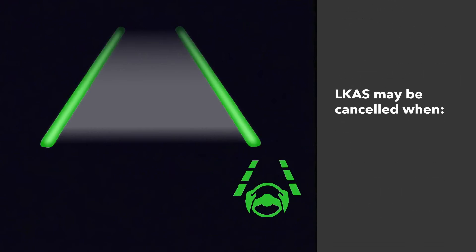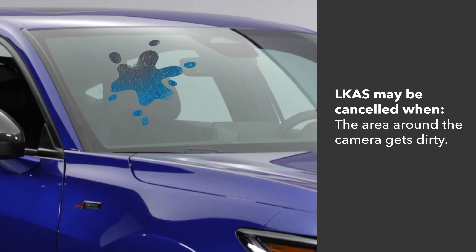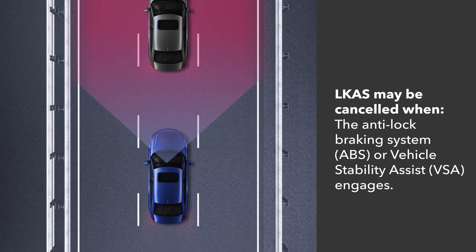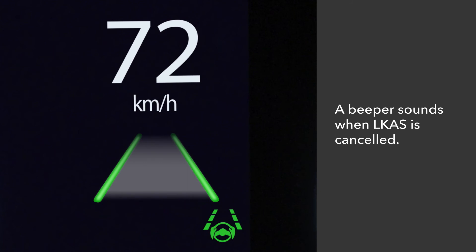Operation may be fully cancelled when the camera becomes extremely hot, the area around the camera gets dirty, or the anti-lock braking system or vehicle stability assist engages. A beeper sounds when LKAS is cancelled.